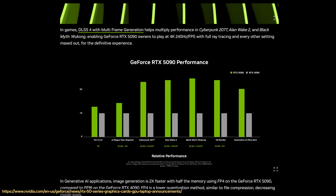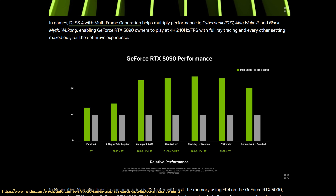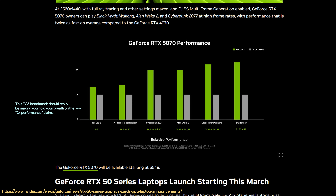Let me preface what I'm about to share: charts and videos during presentations like this are dazzling, but we won't know just how well these GPUs perform until we run them through our batteries of tests. That being said, if NVIDIA's performance claims hold true and the prices stay around MSRP, we may be in for something special with the RTX 50 series. The $550 price tag for the RTX 5070 is a solid move — while it's still an investment, if it performs twice as well as the RTX 4070 and 4070 Super and costs less, that's a pretty sweet deal. Even sweeter if the performance actually takes a swing at the 4090 like Jensen claimed.